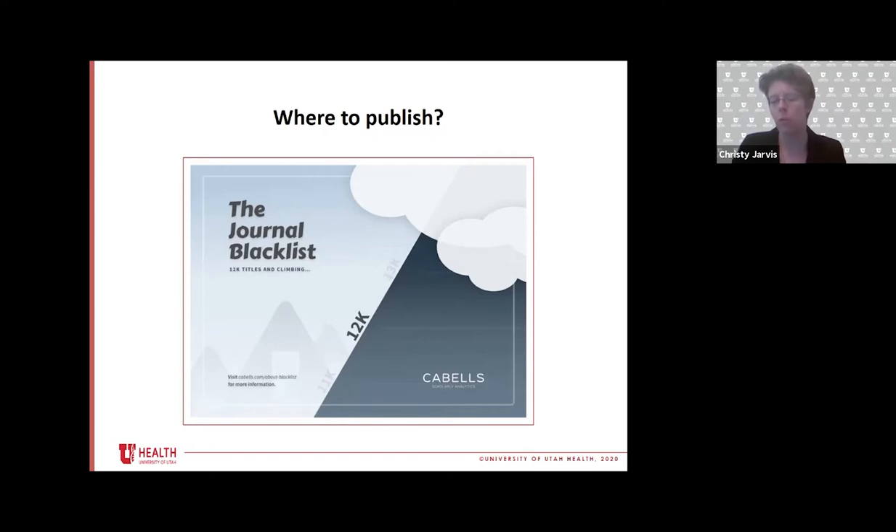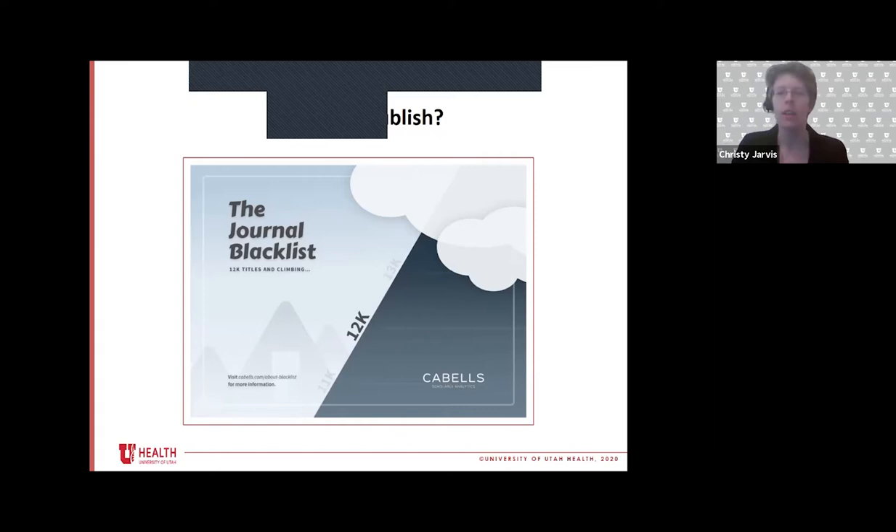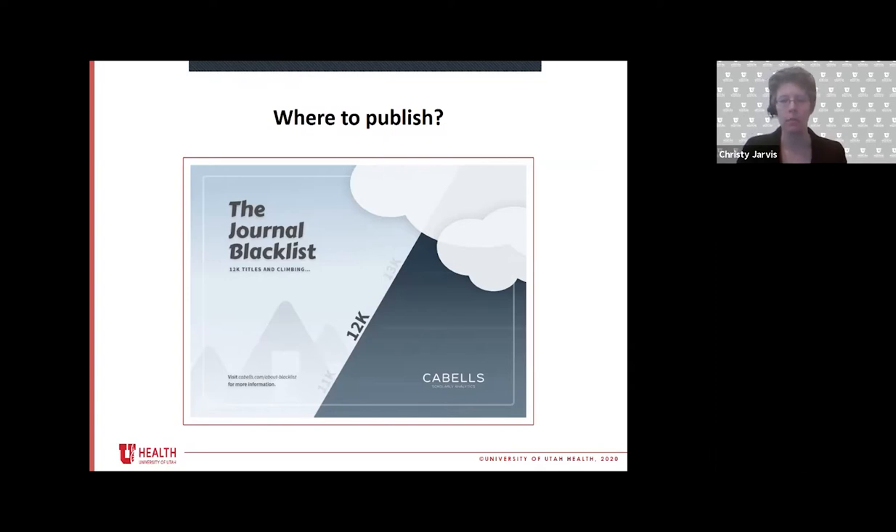In the last month I've probably investigated about a dozen titles for predatoriness on behalf of researchers. Out of the dozen, I think eight of them were in Cabell's. Another four were not, but on digging into them, all four were not legitimate. There is a way for me to notify Cabell's that there's another one they need to look at, and all four of those titles will ultimately end up in the list. Cabell's will also tell you why they have flagged a journal as predatory — it lists the violations in their publishing practices. So it's a tool you can use to help avoid getting sucked into publishing with a predatory publisher. The library is always happy to help research publishers or journals on your behalf.